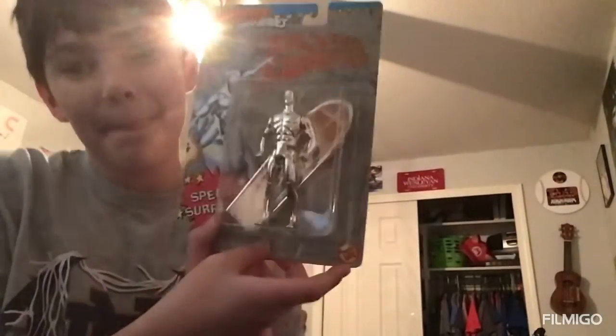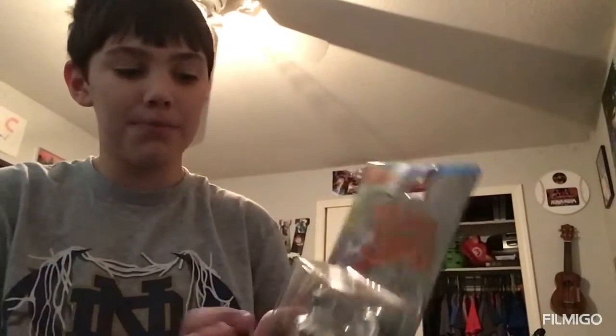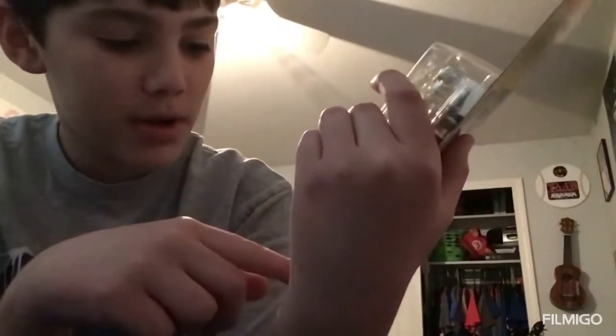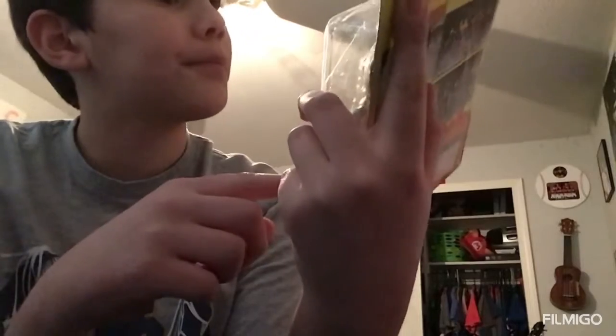So guys, you know this is a music channel but I have to do just one more non-music thing. My favorite superhero right here — I've already opened the box and played with it, but I'm keeping the box. What even is this? This is a Silver Surfer toy. He's a cosmic defender, novel superhero, speed surfer — it's by Toy Biz.